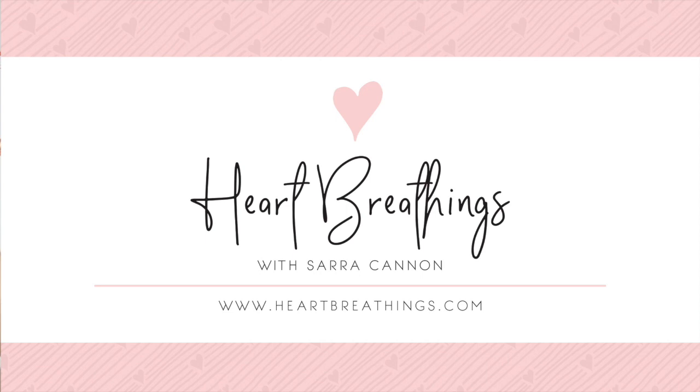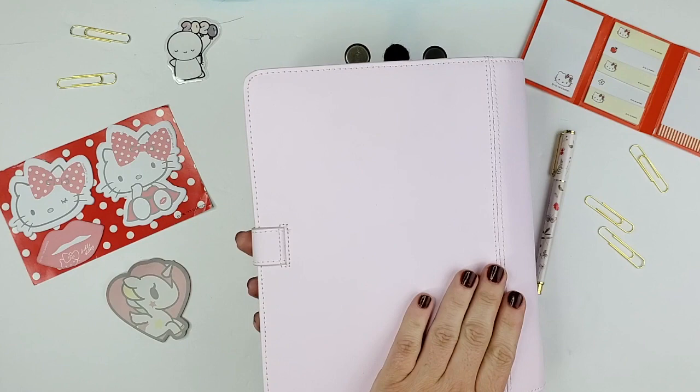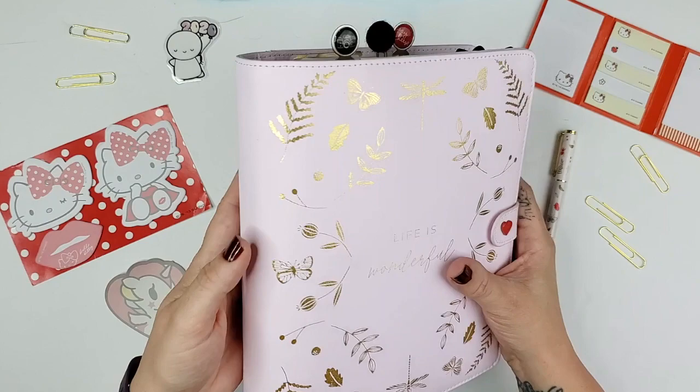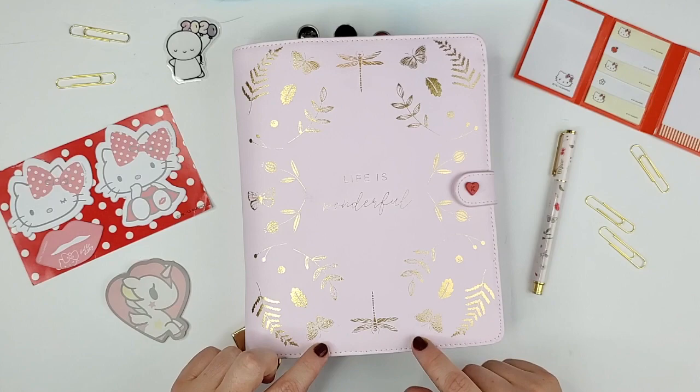So the story on this particular binder: this is an A5 leather binder from Kiki K, and they came out with this design in, I believe, 2018 — maybe it was all the way back in 2017. They came out with this beautiful, it's almost like a lavender pink color with these red accents, and it has a woodsy sort of design or feel to the front of it with gold foiling. So it has butterflies and leaves and different things like that, and it says 'Life is Wonderful' here on the front.